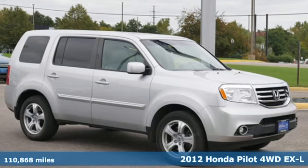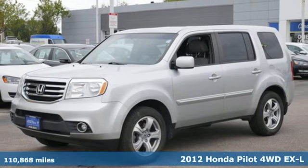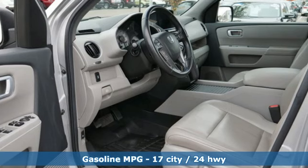Here's a 2012 Honda Pilot. Style runs in the family, and watch the family run to pile into this roomy Pilot. A great vehicle is comprised of great features like these.